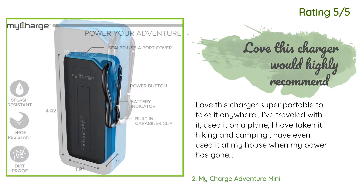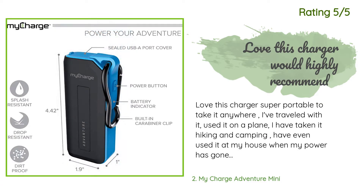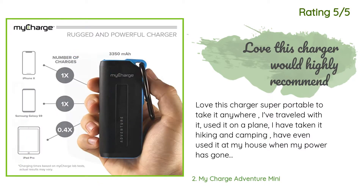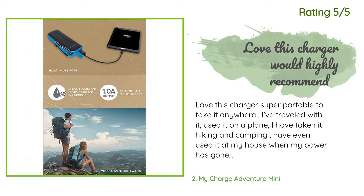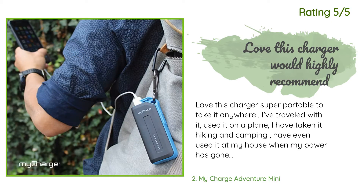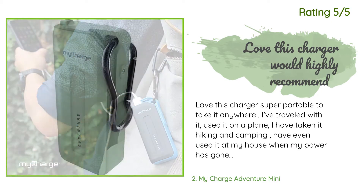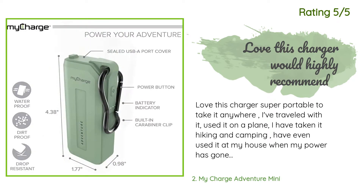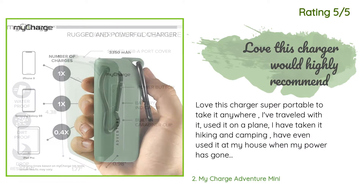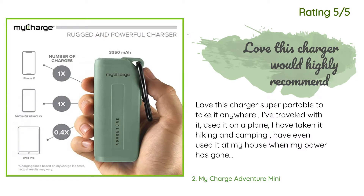Another happy customer said: 'Love this charger — super portable, you can take it anywhere. I've traveled with it, used it on a plane, taken it hiking and camping, and even used it at home when my power went out. My brother even bought one just like mine because he liked mine so much. Highly recommend this charger for anybody on the go. I can probably charge my phone three times on this charger when my phone has been completely dead, and it charges my phone completely.'